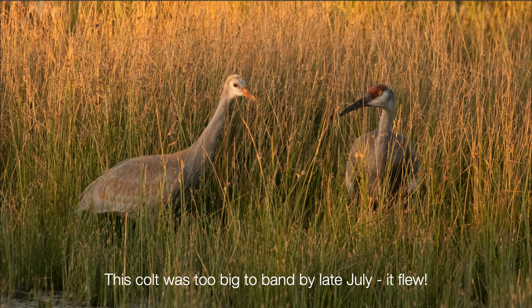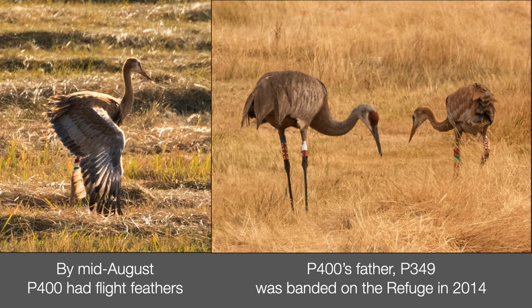Parents are really good at hiding their colts and often we don't see a colt until it's too large to band. This one could fly in short hops by the time we found it, so it escaped our banding crew. P400 was on the small side when we banded it in July and didn't get flight feathers until mid-August. P400's father, P349, was banded in 2014 — so he's five years old in this photo — and this is his first documented colt. We know he's a male because we saw him unison calling with his mate.